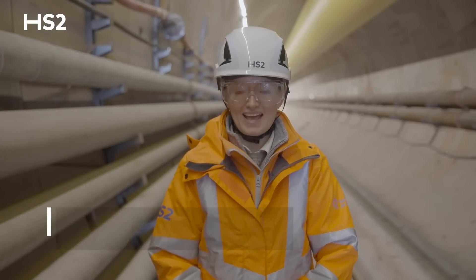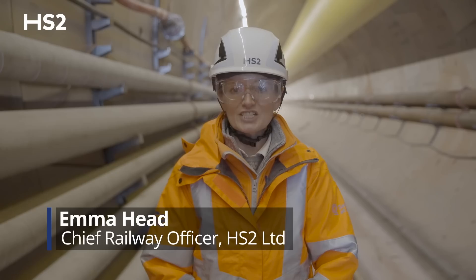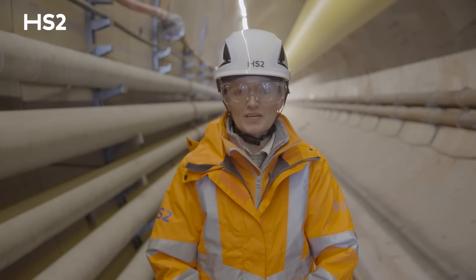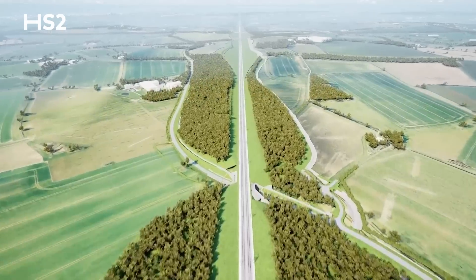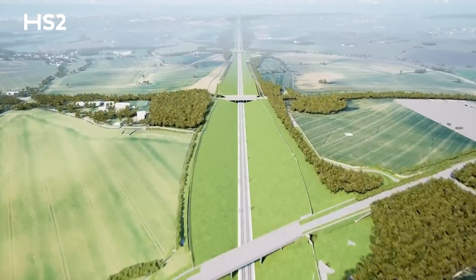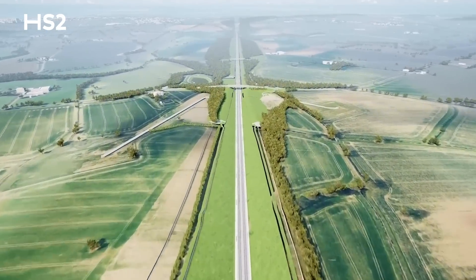Hi everybody, I'm Emma Head, Chief Railway Officer at HS2, bringing you our latest update on the work we've been doing to build HS2. I'm delighted to be your guide on this 140-mile whistle-stop tour of the construction progress we've made during 2023.